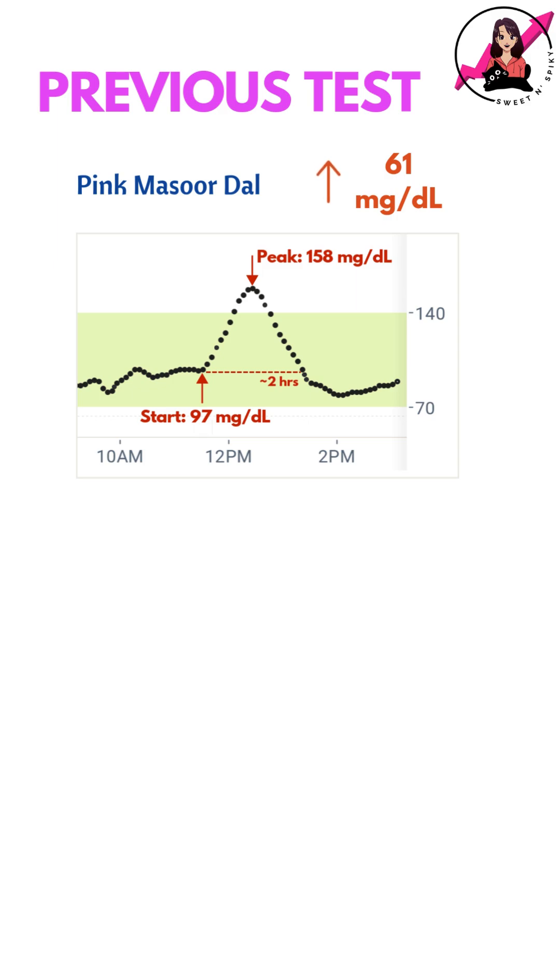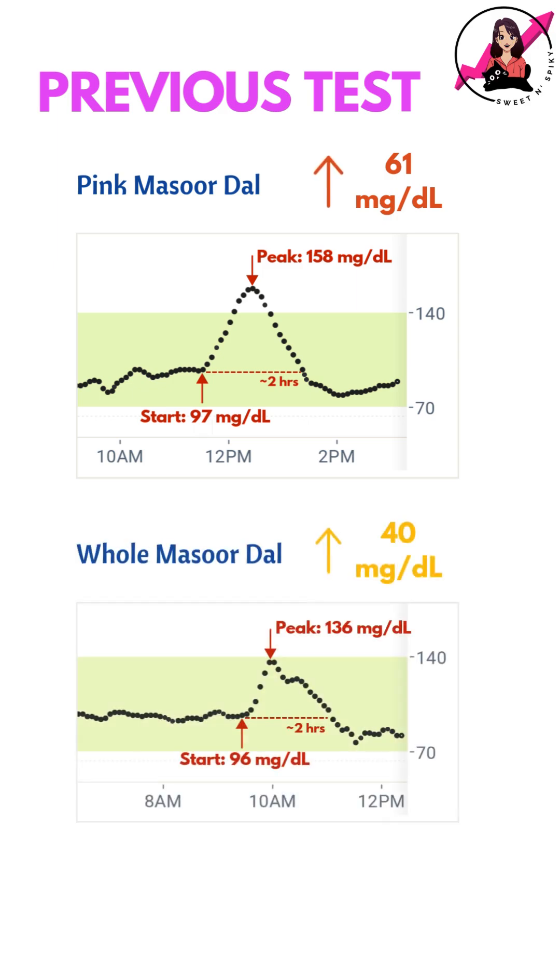In my previous test with pink masoor dal, my glucose had spiked by 61 mg per dl. This time, the spike was significantly lower, making whole masoor dal comparatively more blood sugar friendly.